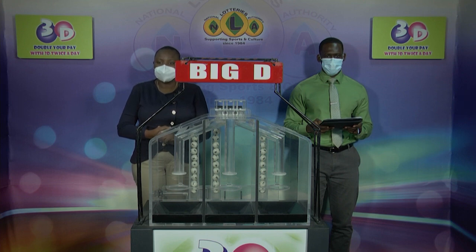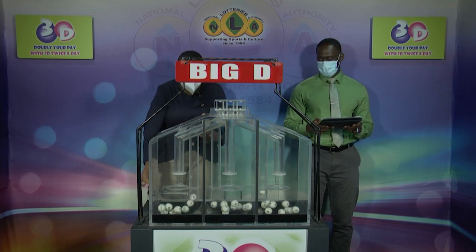Here with us is Jabari Dublin of the Audit firm of BDO. Three sets of balls numbered from 0 through 9. We begin with the Big D draw.